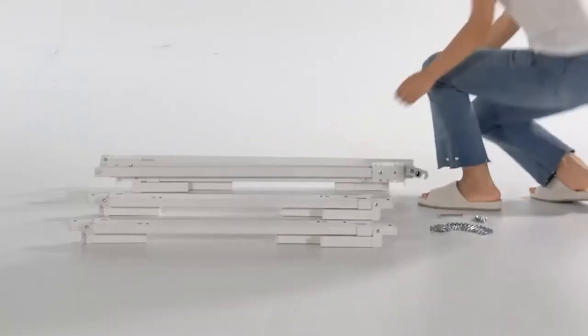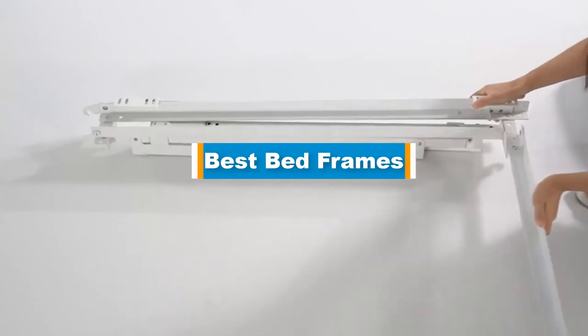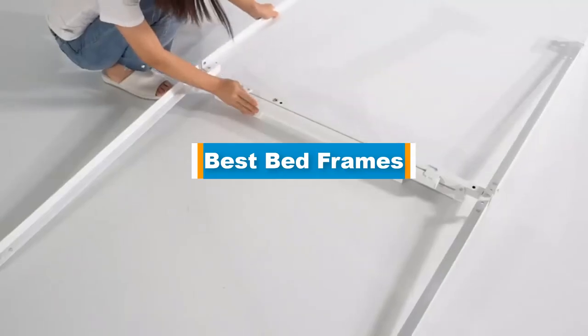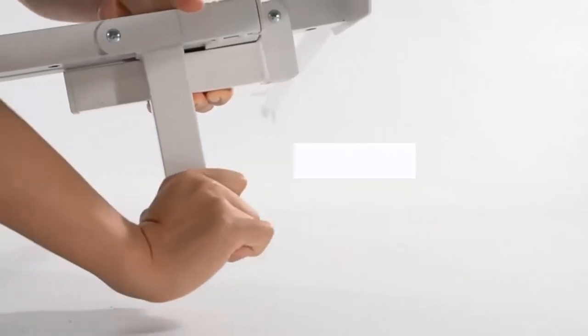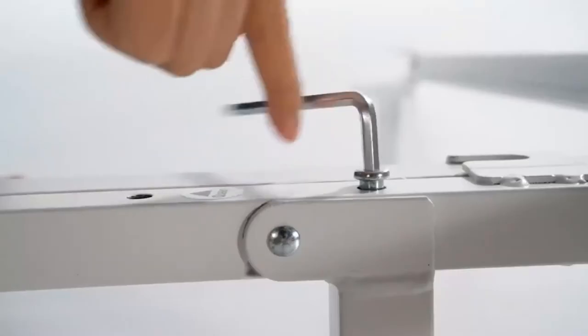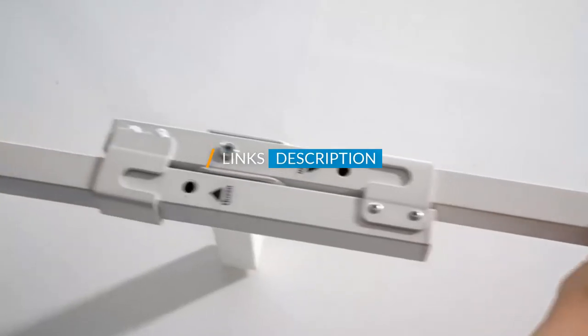Hello guys! In today's video, we are going to present you the top 5 best bed frames available on the market. We made this list based on our personal preference and sorted it based on their prices, quality, durability, and reputation of the manufacturers. Check out the description to find out their prices and more information — we've included the links in the description below.